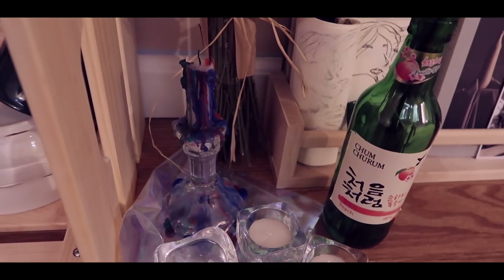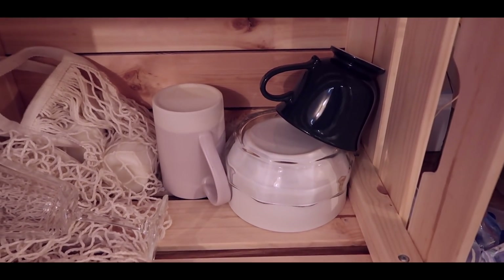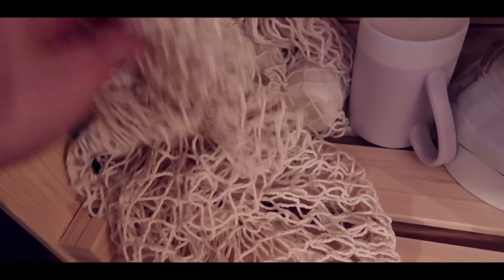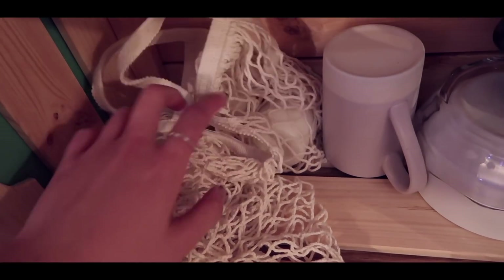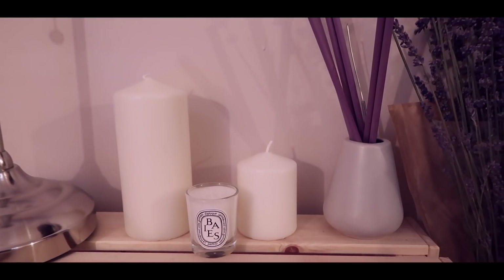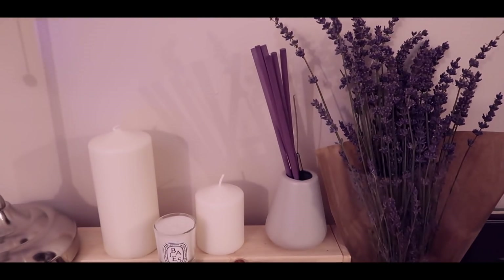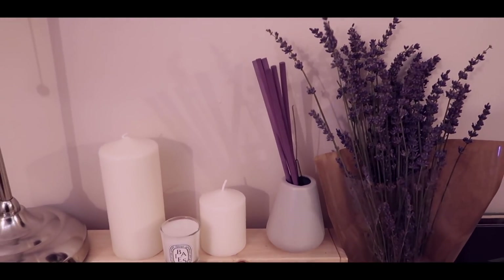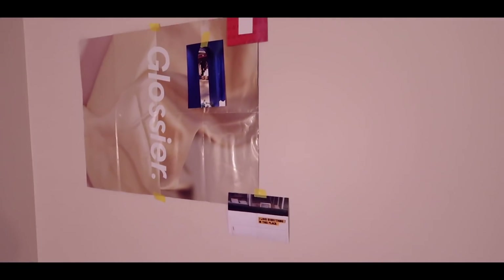And then candles. Down here are just cups and bowls. These are the bags I got from IKEA, and then I put some candles in there just because I don't have anywhere else to put them. And then just some scented sticks that you can put in your room to give it a certain smell. And up here is another Glossier poster.